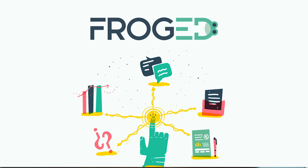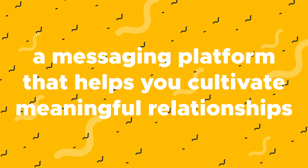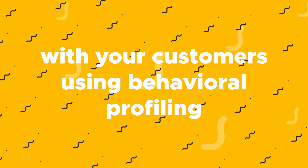How's it going, Sumo-lings? It's Chris from AppSumo, and today I'm going to show you how to generate customer loyalty and offer kick-butt support with Frogged, a messaging platform that helps you cultivate meaningful relationships with your customers using behavioral profiling.